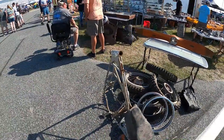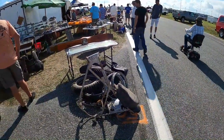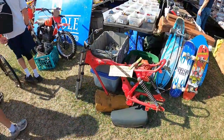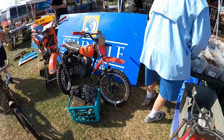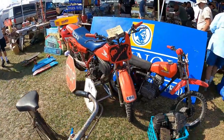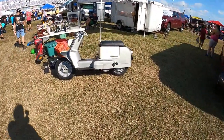Those are Pirelli tires, so it's probably some sort of European wheels, but I don't recognize that frame. Pretty lightweight looking frame.